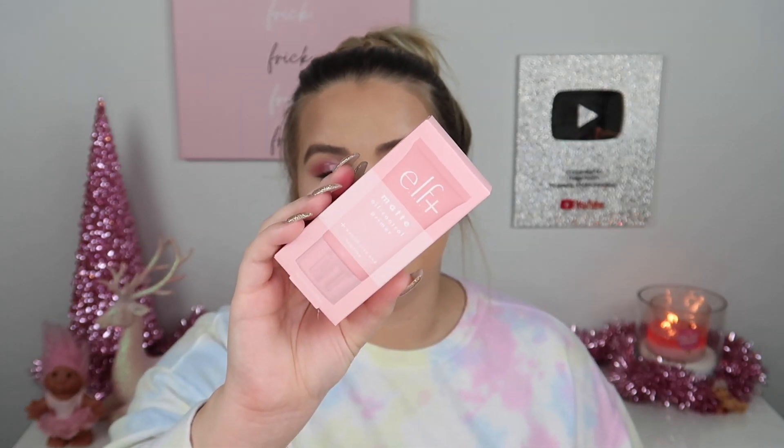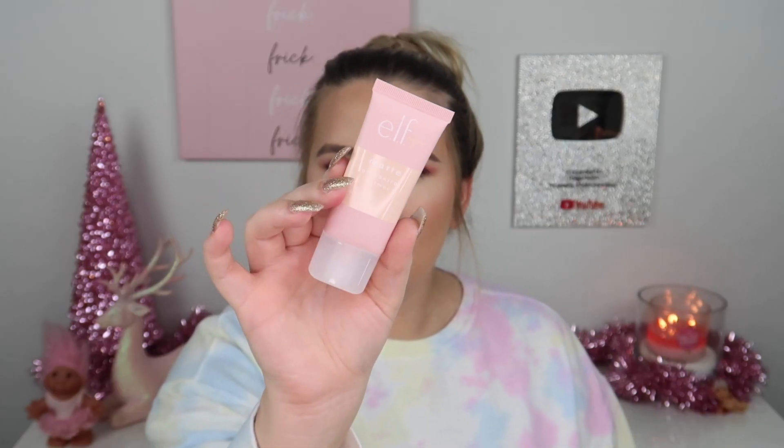The first product I picked up is from e.l.f — their Matte Oil Control Primer. I do have oily skin and honestly the packaging is what sucked me in. I'm a big fan of e.l.f. The packaging says this clay-infused primer helps control oil for a lasting mattified complexion, blurs pores, and combats excess oils with kaolin clay and tea tree. I hope it's not overly fragranced with tea tree, because I've had a rough experience with that from e.l.f in the past.